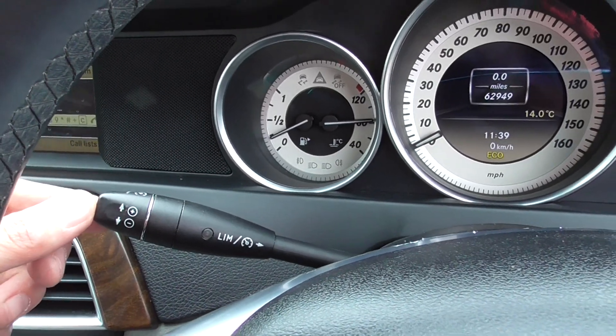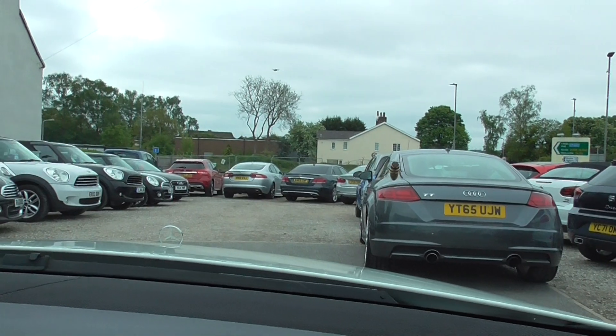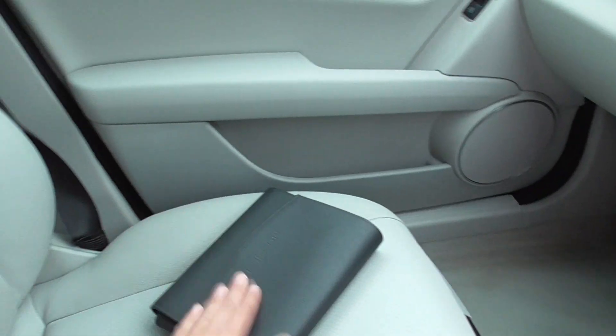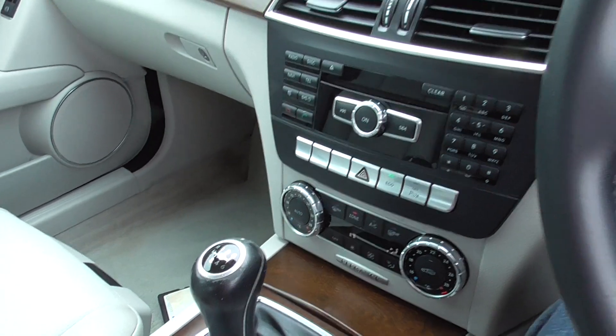Cruise control and speed limiter. There's a little chip on the windscreen there. We've got the locking wheel nut, we've got the book pack, and two keys. All your climate control system as well.